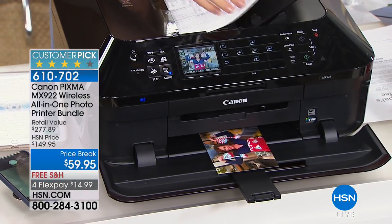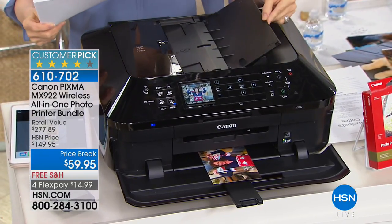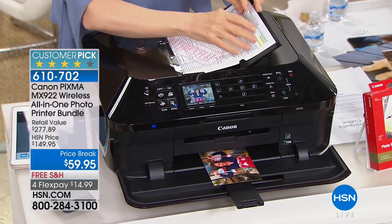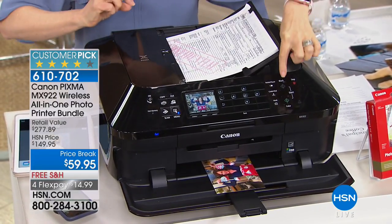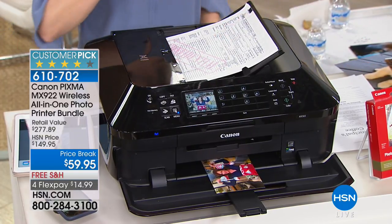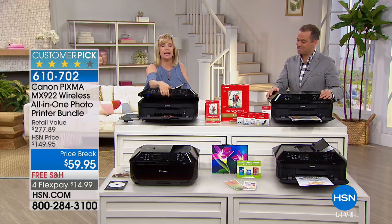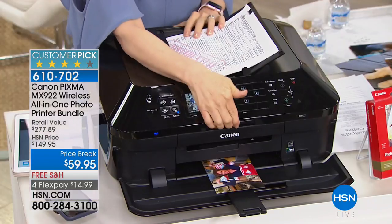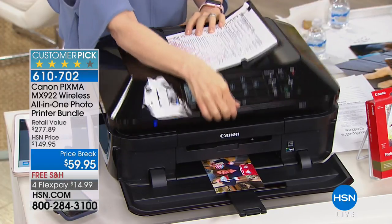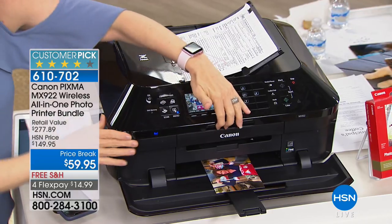This is called the automatic document feeder — you can put up to 35 sheets of paper, front and back, press print, and move on. You can do your laundry, handle your business, take care of the baby — rather than sitting here painfully waiting. It is a huge time saver.